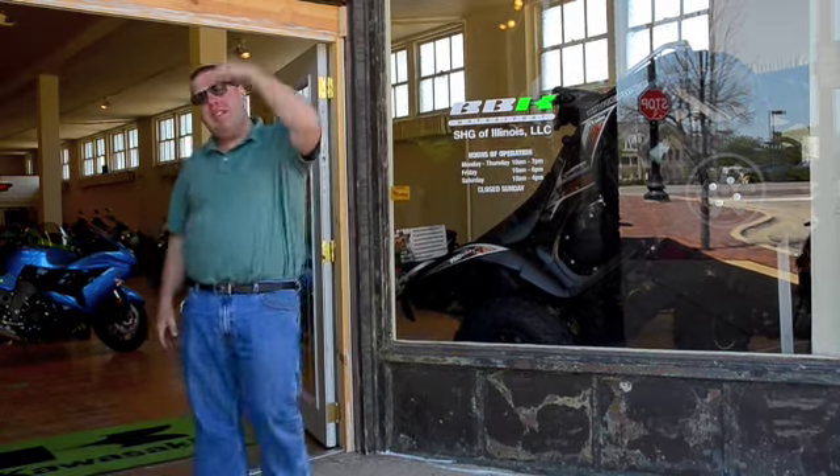Hi guys, it's Brian, and I wanted to give you a quick tour of the store. Some of you may have seen it as we were working on it in progress. It's not all the way done, but it's mostly done. I want to just show you what it's like and what we've got going on. Come on, let's have a look.